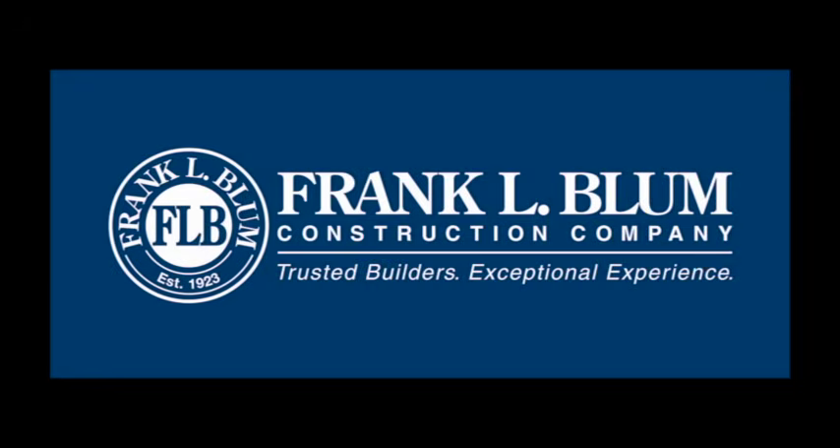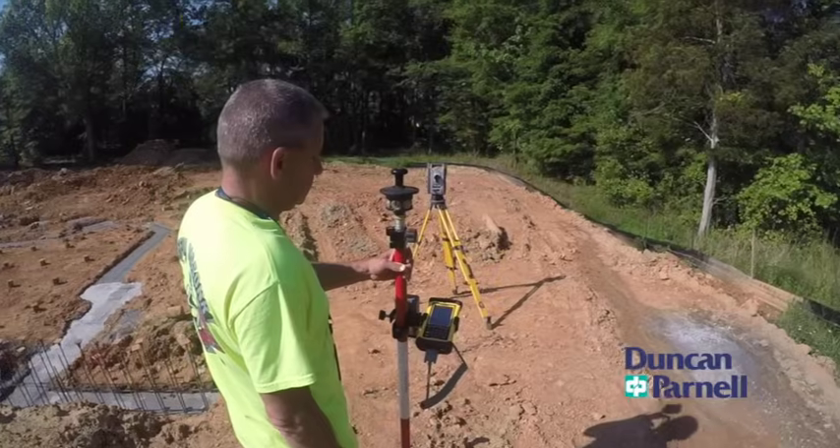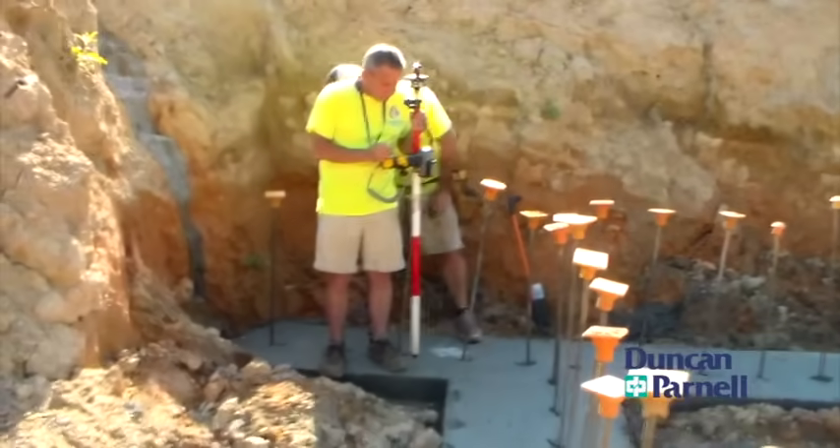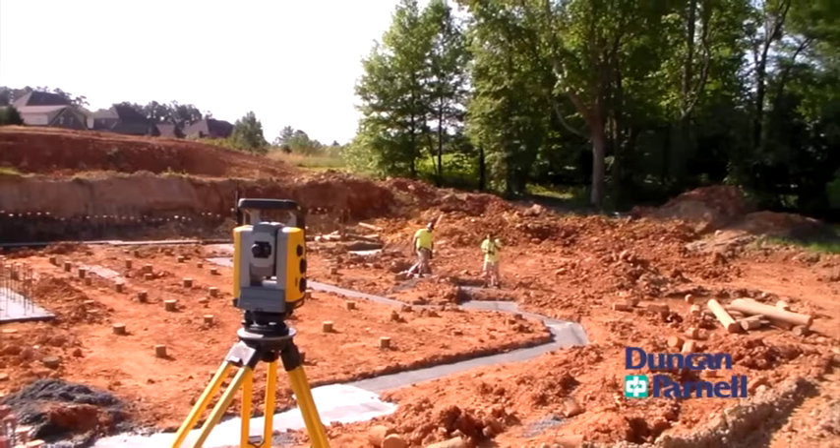Duncan Parnell sat down with Chad Reichert and Mark Dunnigan of Frank L. Bloom Construction to discuss the various ways Trimble robotic total stations have initiated productivity, subcontractor interaction, and accuracy gains on their job sites. We're able to lay out building elements more quickly and more efficiently.